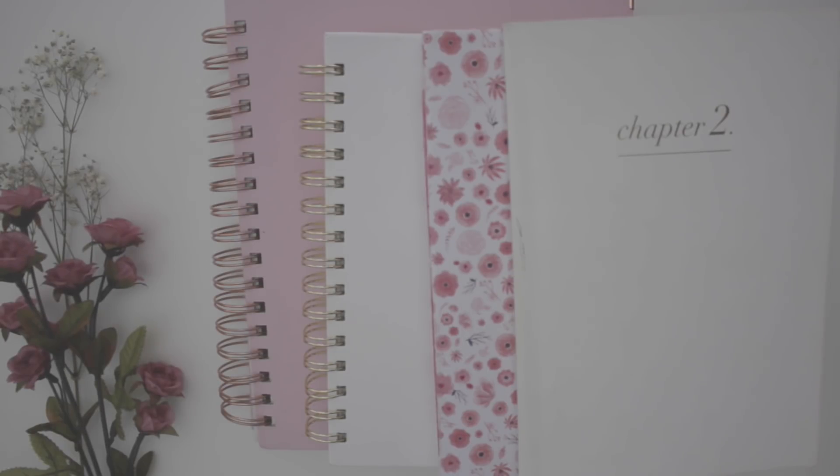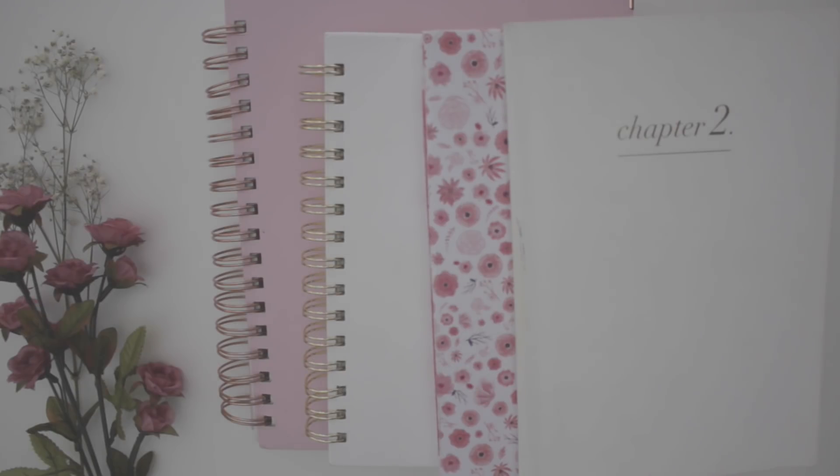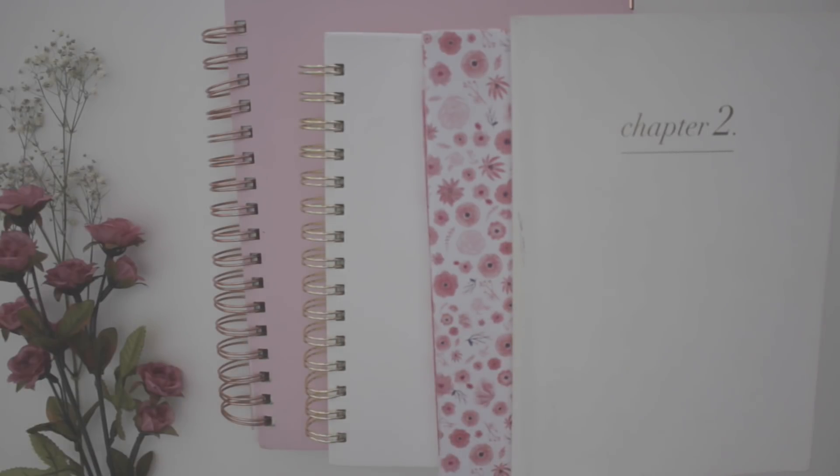Hey guys, it's Avery and today I'm here to show you the journals that I'm currently working in. It has definitely changed from the last time I uploaded this, I think like 10 months ago. So I'm only working in 1, 2, 3, 4 journals.